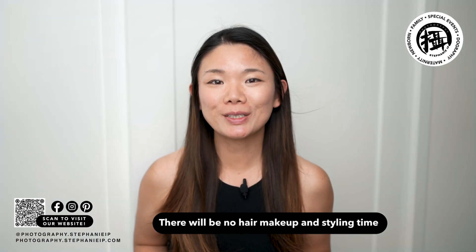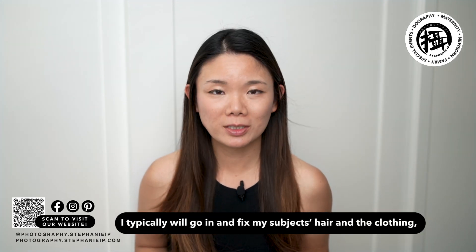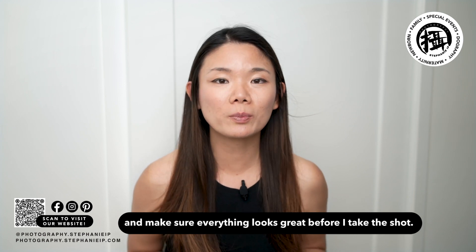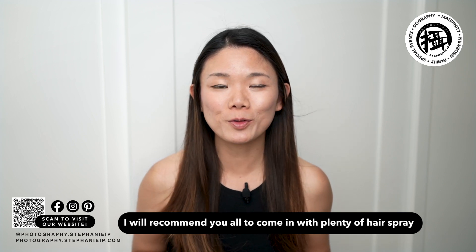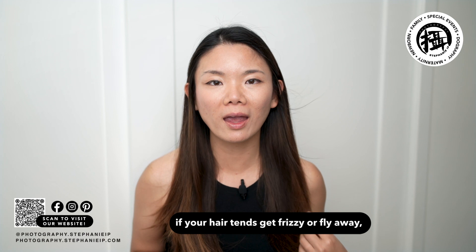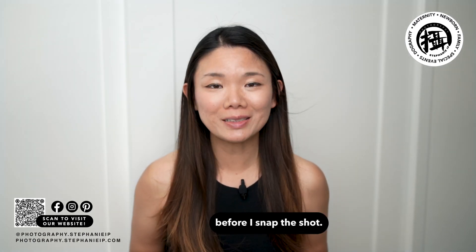There will be no hair, makeup, and styling time available during the session. On a regular session I typically go in and fix my subject's hair, clothing, and make sure everything looks great before I take the shot. For mini sessions, with the limited time, I recommend you all come in with plenty of hairspray if your hair tends to get frizzy or fly away, and I'll do my best to provide a quick styling fix before I snap the shot.